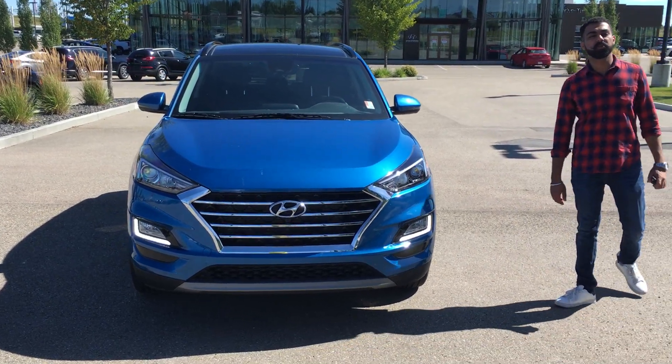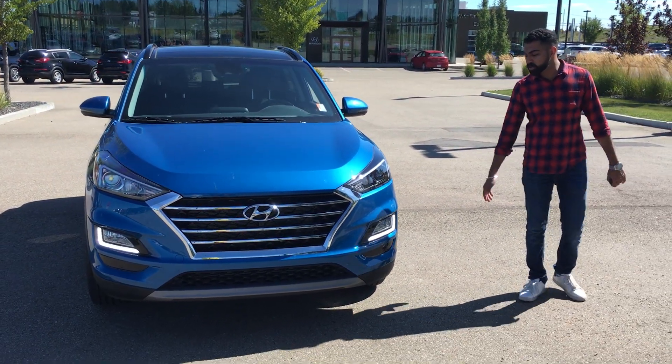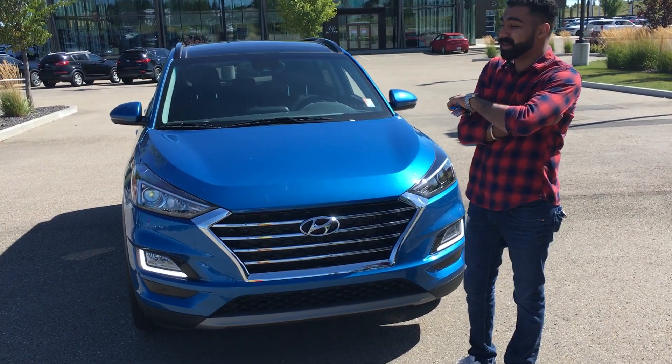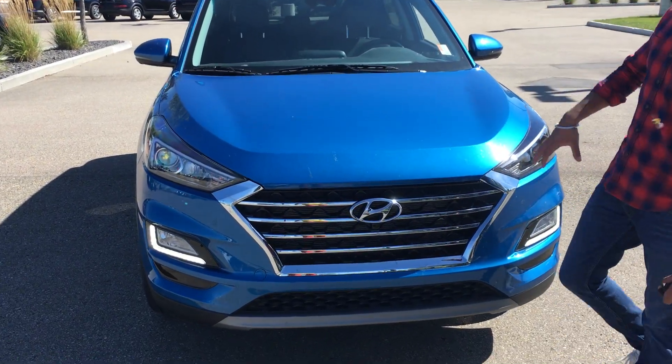Good afternoon Sam, this is Kabir from River City Hyundai. Thank you for submitting an inquiry on our 2020 Hyundai Tucson luxury. This car has a lot of features which we'll go over. As you can see, the first thing — this comes in a really nice aqua blue color, and you get nice big rims on this one.